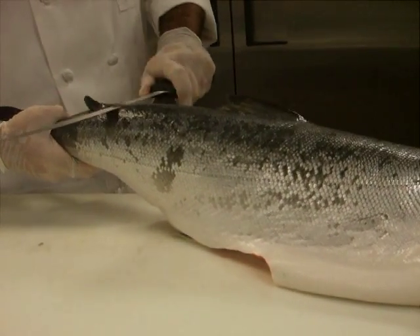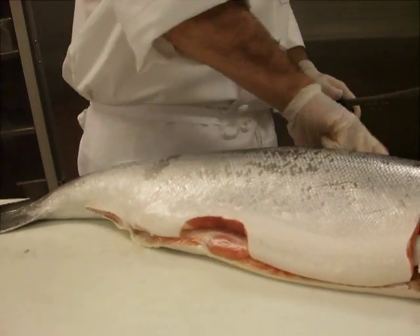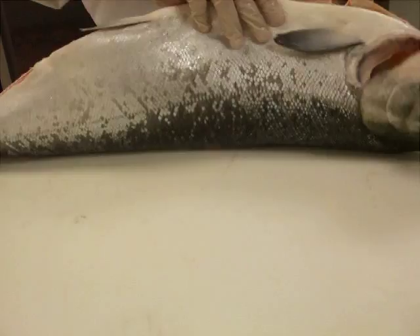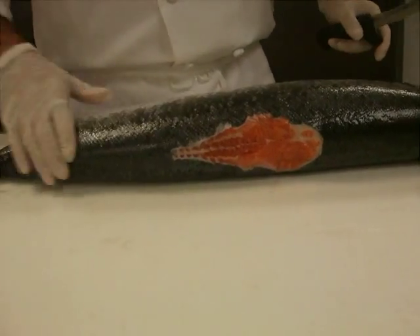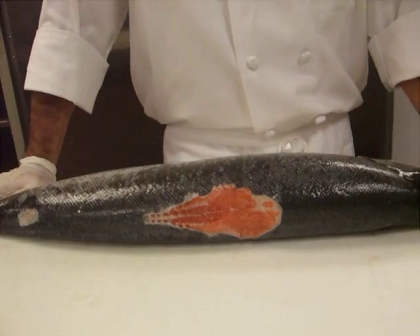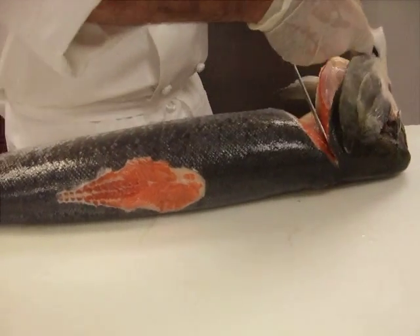We have a couple more fins on the back of the fish to remove as well. You can use fish trimmings for stock on a lot of different fish, but I wouldn't suggest using salmon — it's better to use white fish when making fish stock or broth. When we cut the halibut in a little while, I'll show you what bones are good to save. Salmon bones tend to be too oily and just don't make for a good stock.